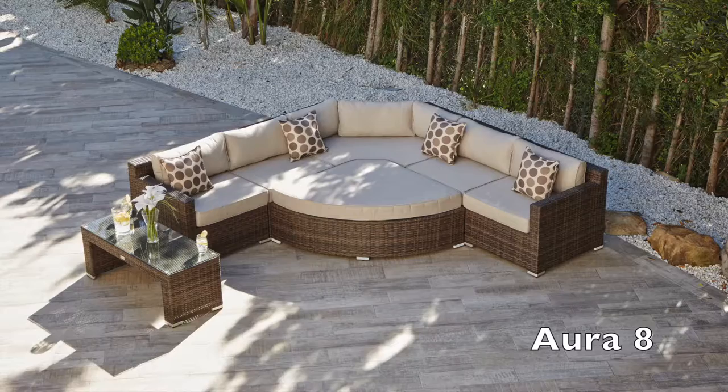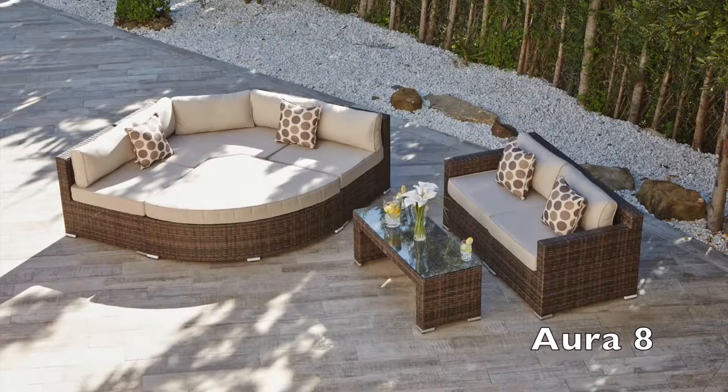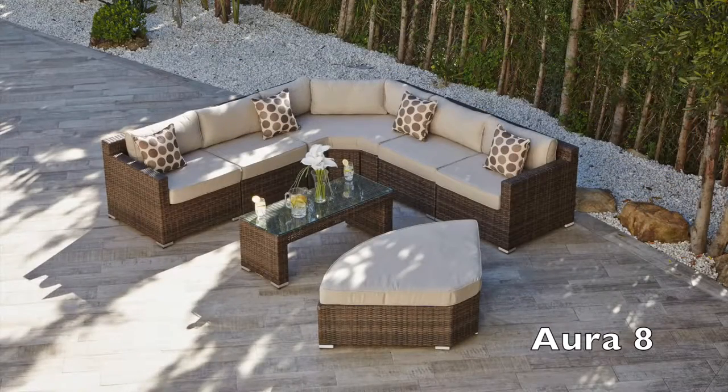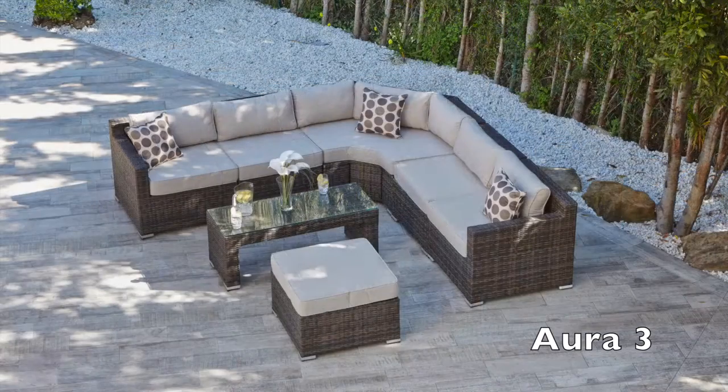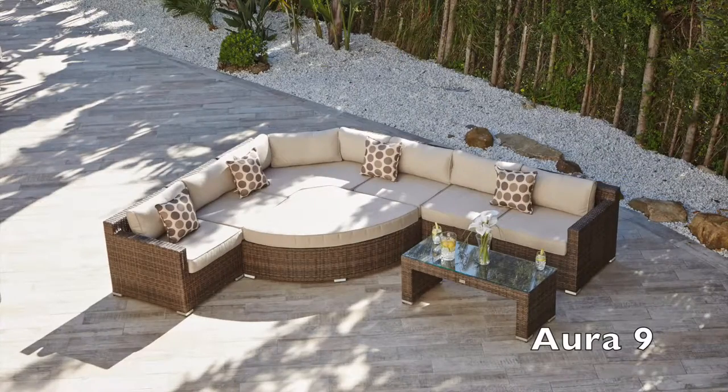This modular Rattan corner sofa can be configured into many different layouts with no assembly required. When you have decided on the perfect position and layout of your furniture, it simply clips together to ensure no movement.